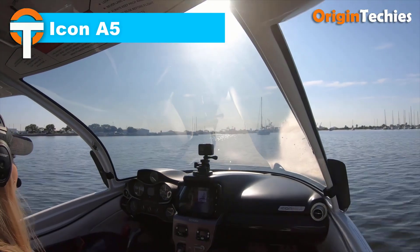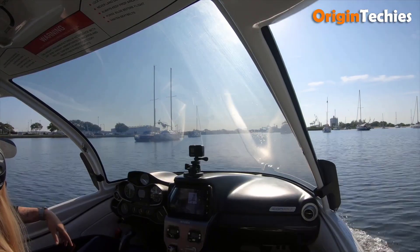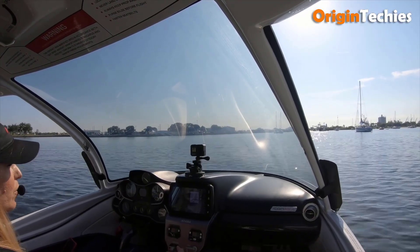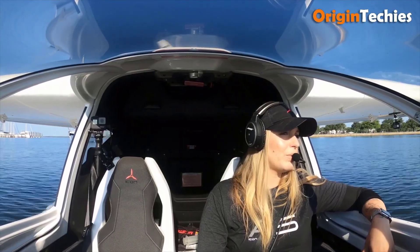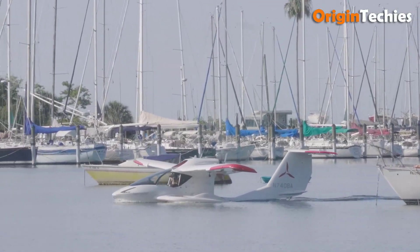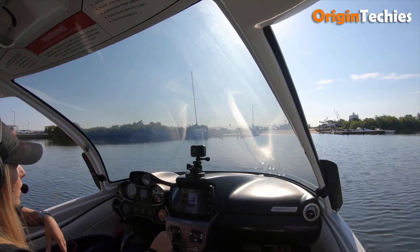Icon A5. Flying the Icon A5 is like piloting a sporty convertible that can sail across both land and water — it's effortlessly elegant. With its carbon-fiber amphibious design, folding wings, and sponson floats, it's built for adventure from lakeside escapes to trailered getaways. Safety shines through thanks to its spin-resistant airframe, angle of attack alert system, and optional whole-aircraft parachute. The cockpit feels like a high-end sports car — sleek, minimalistic, and intuitive. It cruises at approximately 109 mph with an approximately 300-mile range, trading raw speed for freedom and flexibility.